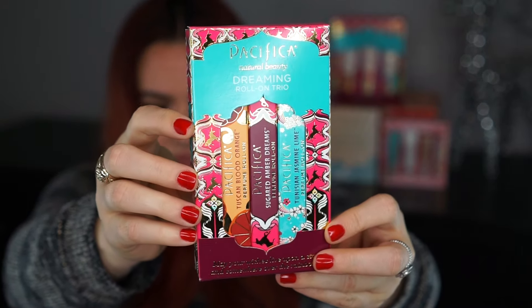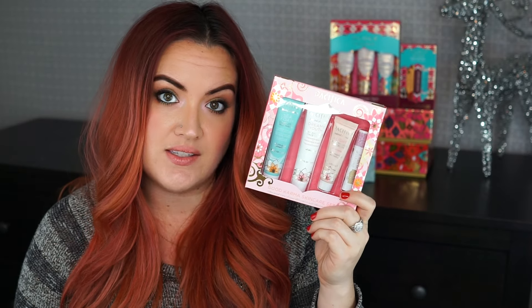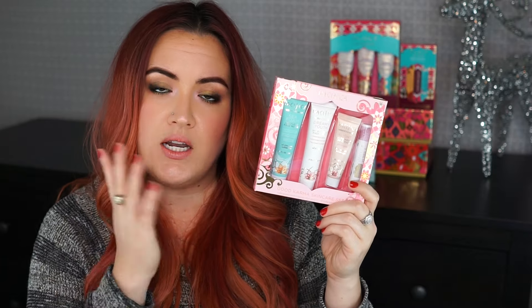Equally as cute and awesome is the Dreaming Roll-On Trio — the same three scents as the hand cream trio: Blood Orange, Sugared Amber Dreams, and Tunisian Jasmine Lime. These are really cute tiny little roll-ons and they would make a great gift at $19, also a really nice price point. This gift idea might be my favorite — I'd definitely like to receive one: the Good Karma Skincare Set. It's got the Quench Lip Balm, the BB Cream with its beautiful iridescence, the Dreamy Youth Moisturizer, and the Seafoam Face Wash. This set comes in around $22.